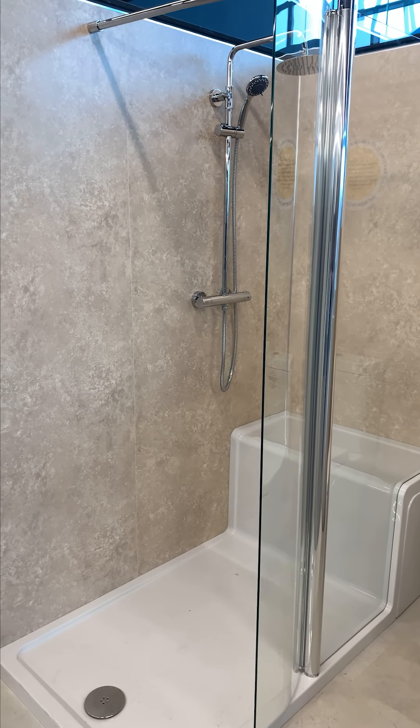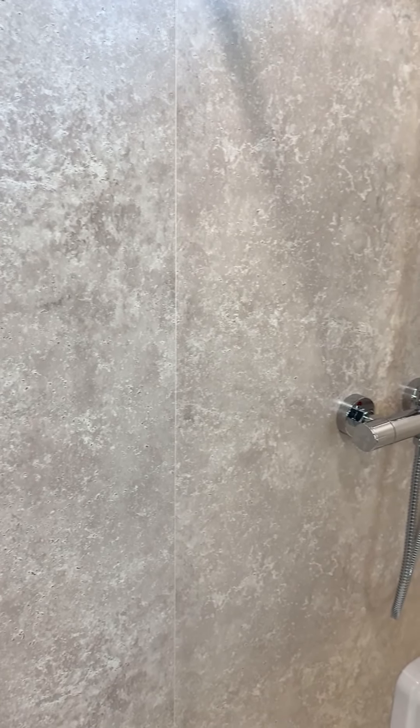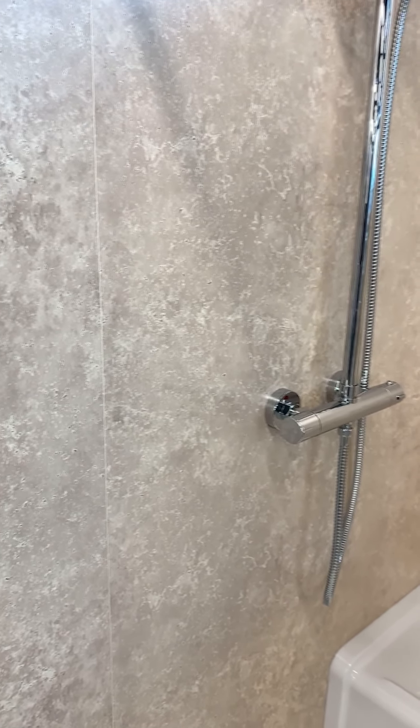Transform your bathroom into a luxurious oasis with Bay 2's design featuring a range of stunning products. The cladding of this bay is decor wall maxi panel in beige stone. The realistic stone effect and neutral tones create a calming and inviting atmosphere.